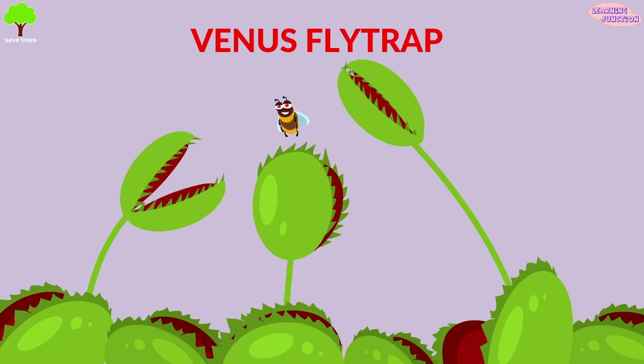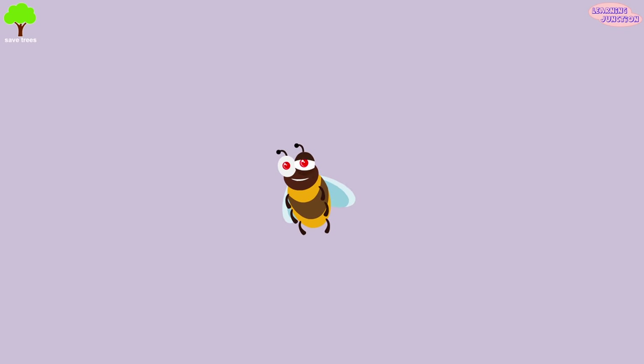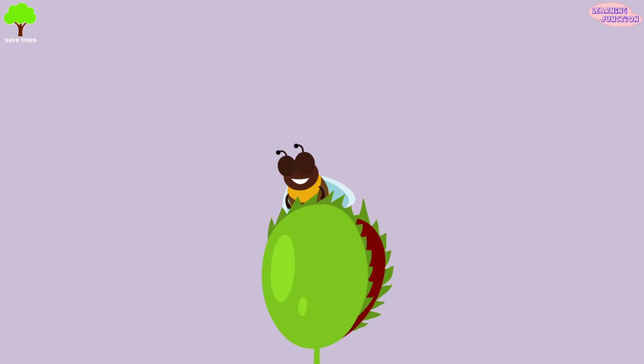Venus flytrap: the leaves of this plant snap shut if its small hairs are brushed twice by an unsuspecting bug. And the bug is gone.